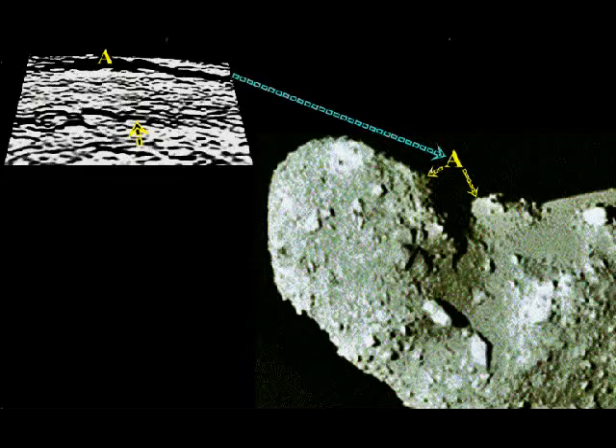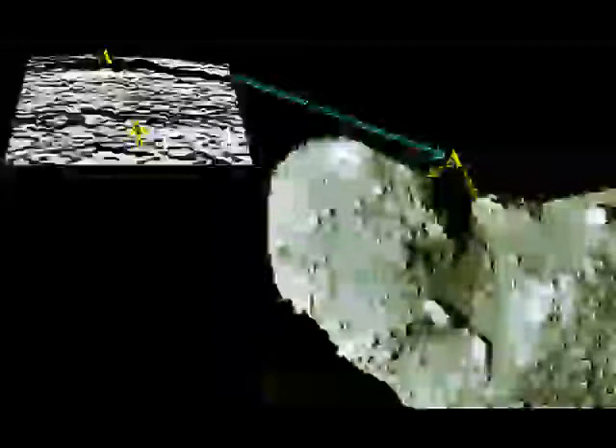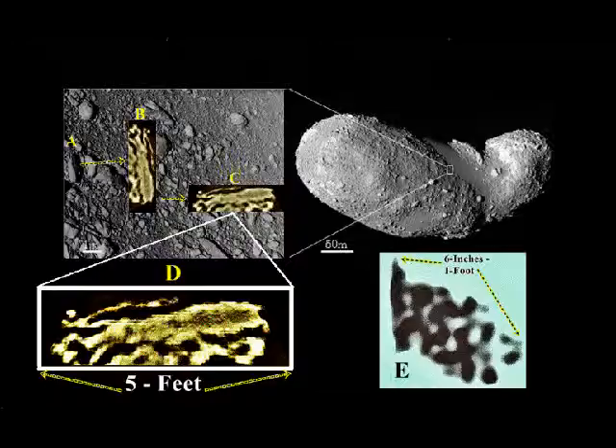A shows the longitudinal, elongated, lengthwise view of the Itokawa asteroid. The aqua arrow points to A, which is a black area — a large, wide chasm. Here's the first rock, 2 feet in length. The aqua arrow points to the location and shows the rock in a projected larger image.